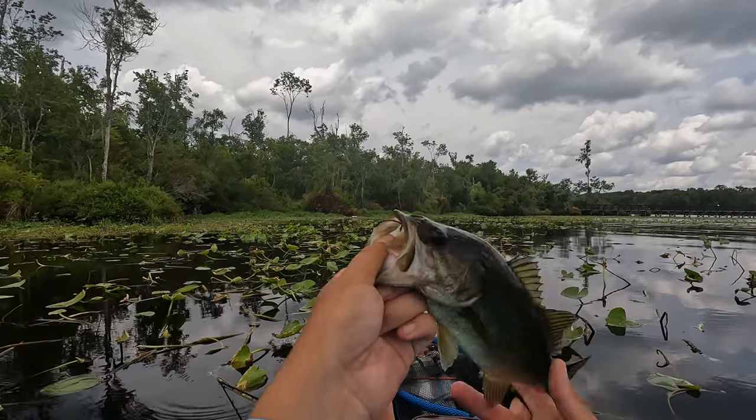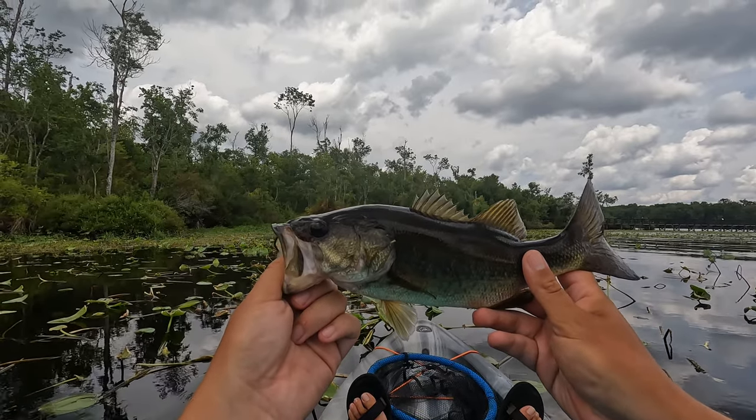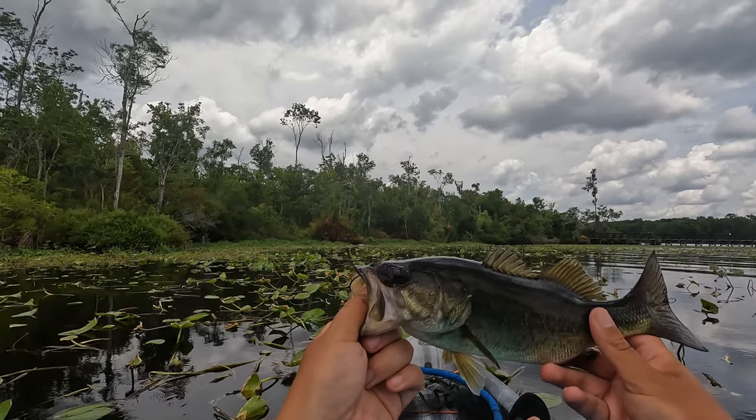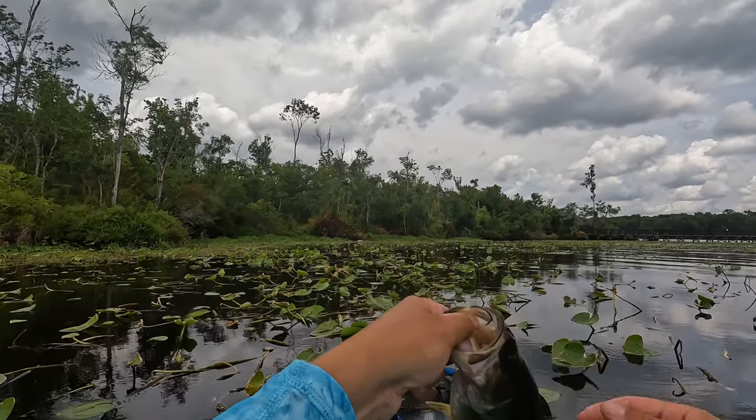It totally made my day. You guys have no idea. My first fish on the Black Creek, my first pass on the Black Creek. Awesome day so far.